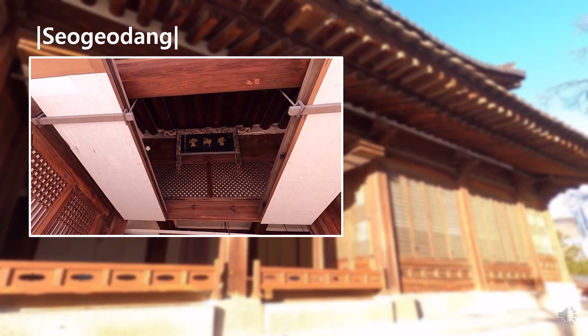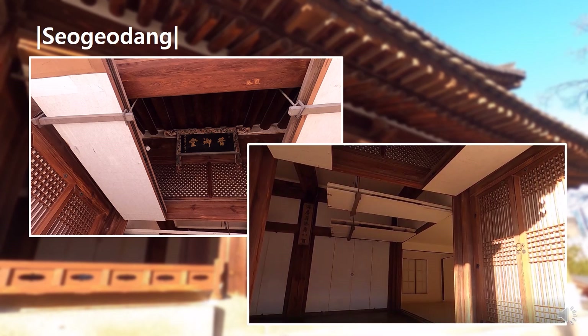This is a picture of the Seogodang sign, which was written by Emperor Gojong. And this is our traditional door called Bunhamun, which I introduced earlier. With that, my presentation is over. Thank you for listening.